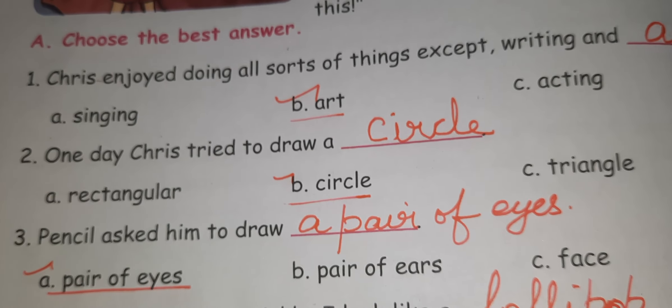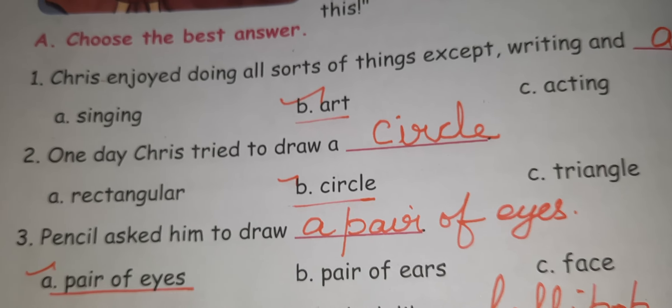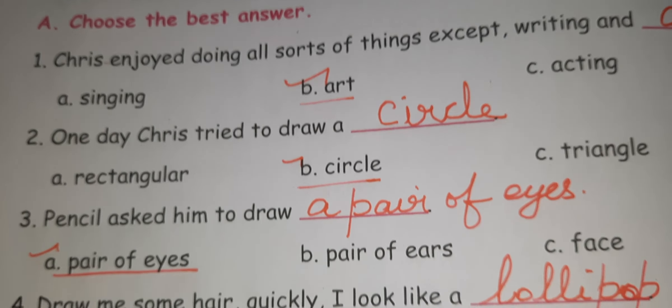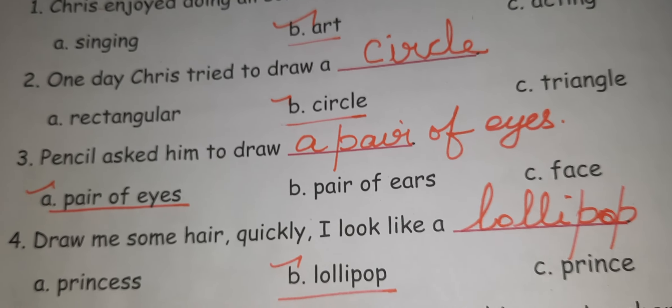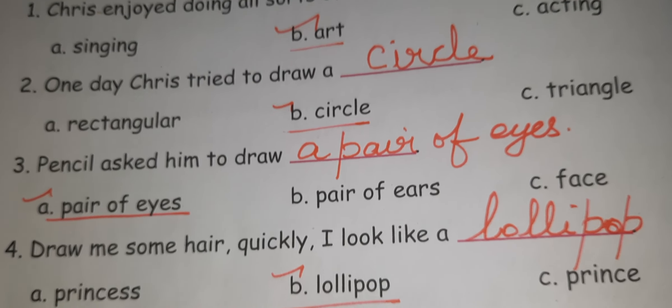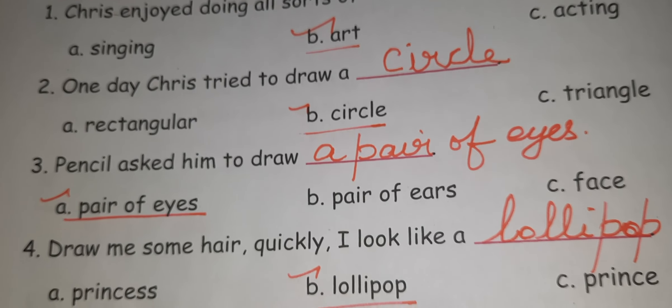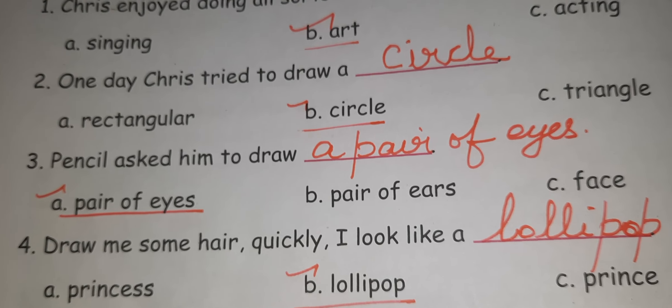Third one: Pencil asked him to draw. The answer is A — a pair of eyes. Fourth one: 'Draw me some air quickly, I look like a lollipop.' Draw me some air quickly, I look like a lollipop.